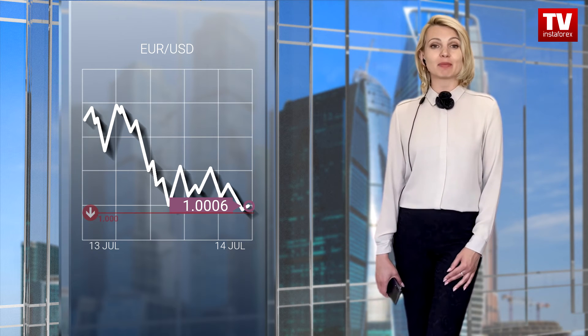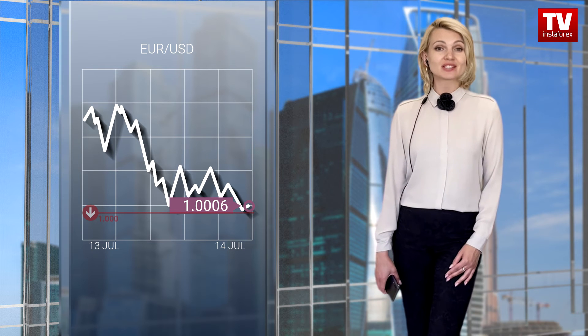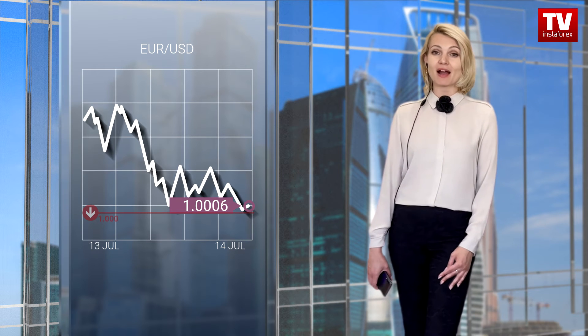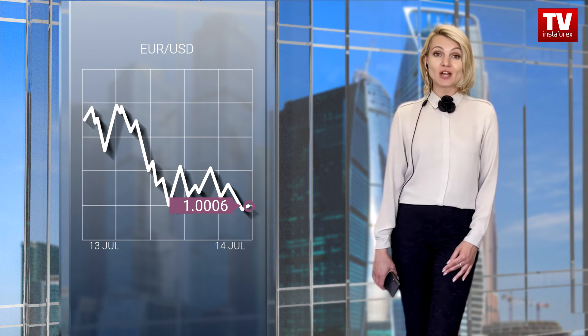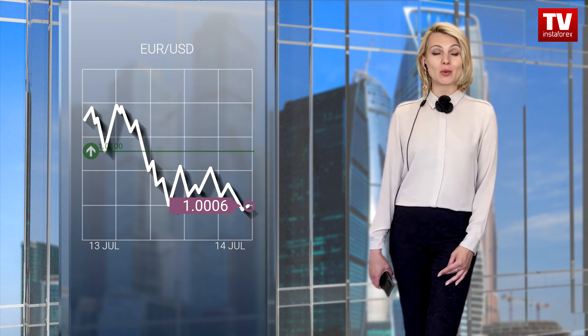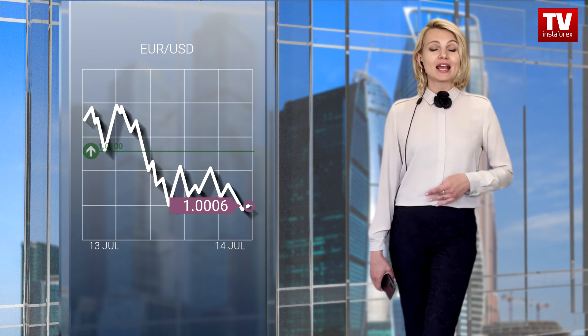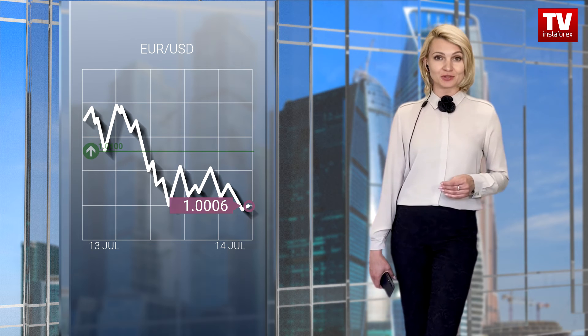If the price stays below the parity level on the 4-hour chart, the downward cycle will start again despite the signals of technical indicators. If so, the euro may lose another 150-200 pips within the inertial movement. Alternatively, a large-scale correction could begin given the oversold status of the euro, and a buy signal may appear if the price rises above 1.01 on the 4-hour chart.